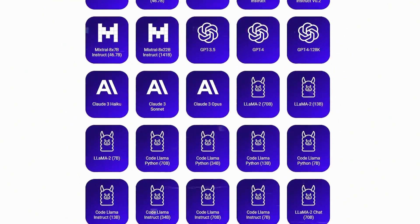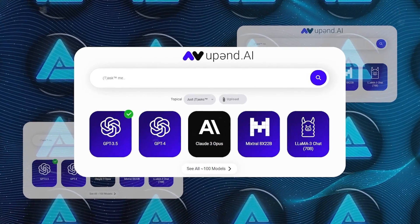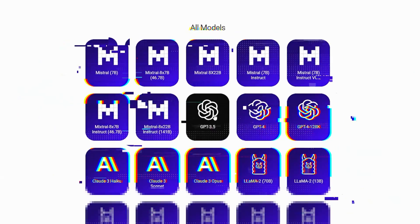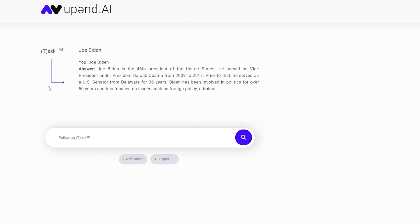At its core, Upend lets you choose from a whopping 100 different AI language models to search with. You've got all the big names like OpenAI, Claude, and Mistral, plus some specialized models for things like coding. You just type in your question, pick your model, and you get a detailed answer with citations, so you know exactly where the info is coming from.